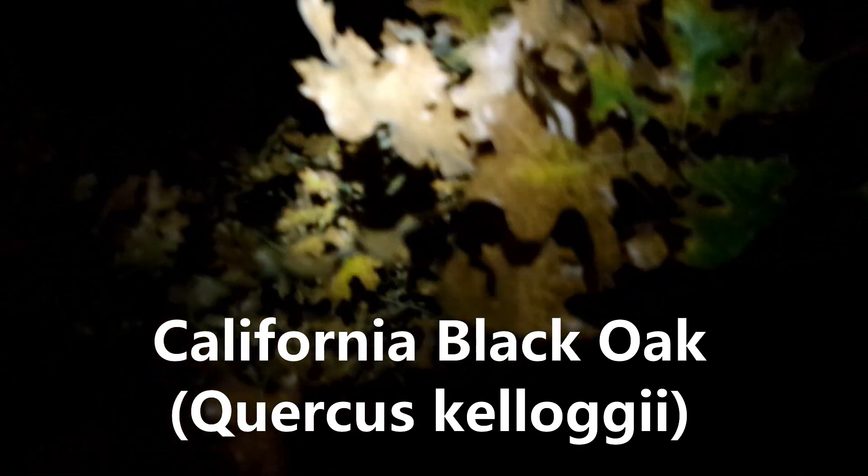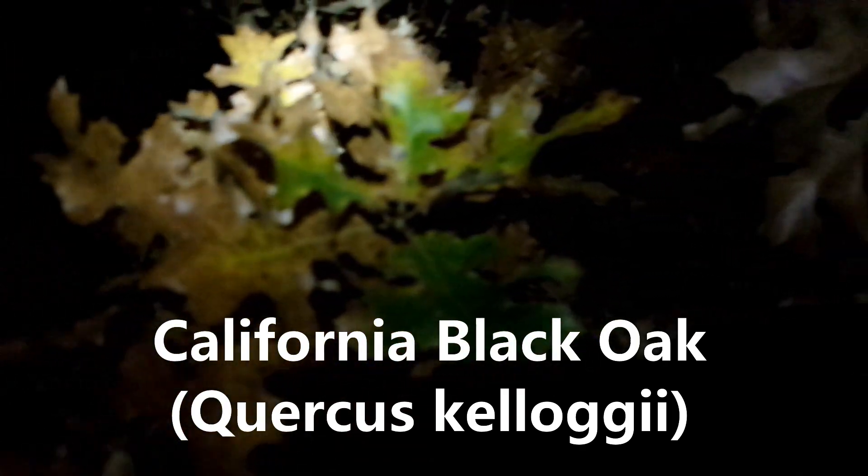I'm over here by this California black oak right here, changing colors. Beautiful Quercus kelloggii. So I'm going to assume this is going to be a pretty short video.